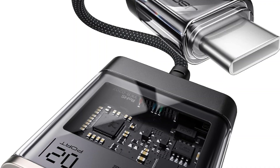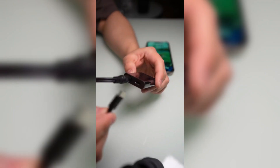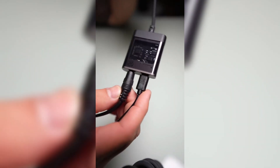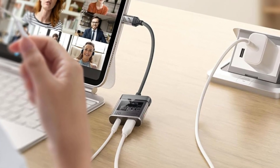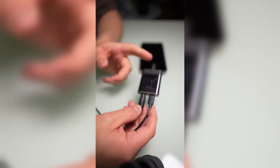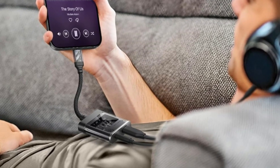Compatible with a wide range of USB-C devices including iPhone 15 and 16 series, Samsung Galaxy S24 and S23, S22, iPad Pro, Air, MacBook, Pixel, and more. Perfect for daily use at home, work, or on the go. Stylish, functional, and built to last, this adapter ensures you never have to choose between charging and great sound.